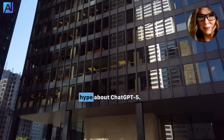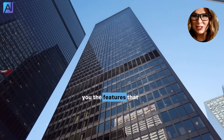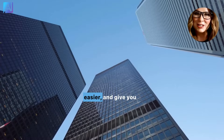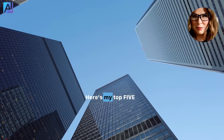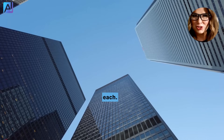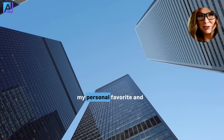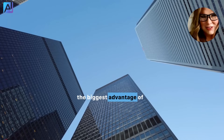If you're a business owner, you've heard the hype about ChatGPT5. Let me make it easy and share with you the features that save time, make life easier, and give you an edge. Here's my top five list you'll actually use, with plain directions for each. And trust me, you'll want to stick around for number one — it's my personal favorite and the biggest advantage of all.